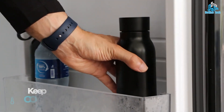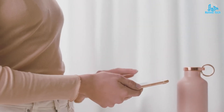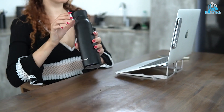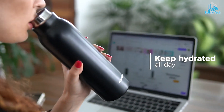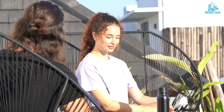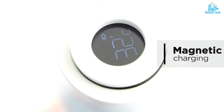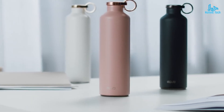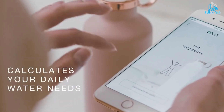Some smart water bottles have additional features such as temperature control, leak detection, and compatibility with fitness tracking apps. They often connect to smartphones via Bluetooth or Wi-Fi, allowing you to access data and customize settings. Smart water bottles are becoming increasingly popular among health-conscious individuals, athletes, and busy professionals who want to ensure they drink enough water throughout the day.